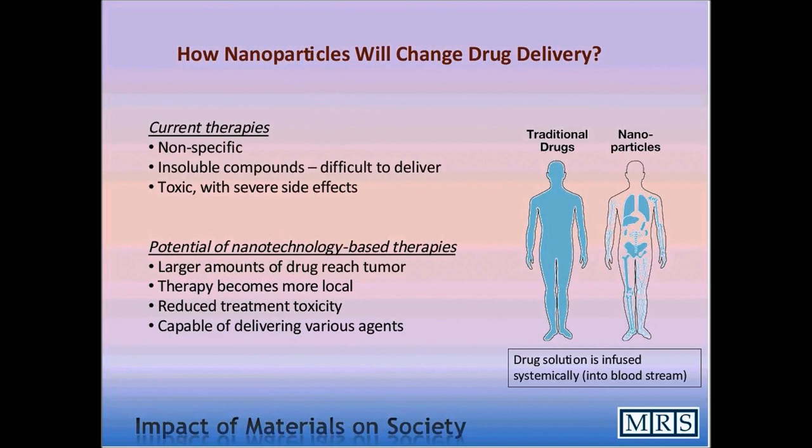Nanoparticle delivery will not make treatment 100 percent specific, meaning it won't affect only sick cells and leave other cells completely unaffected. But the specificity will improve. Because of that, we hope treatment will be more effective and, at the same time, the side effects of treatment will be less severe.